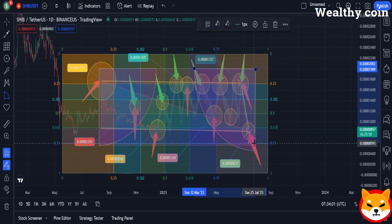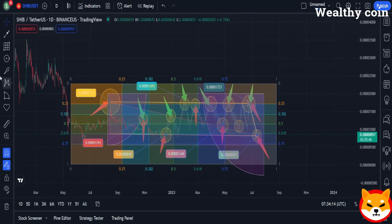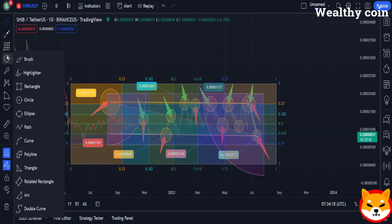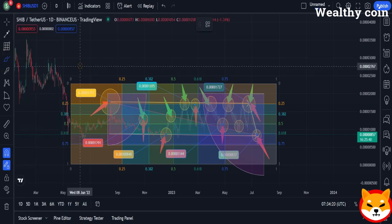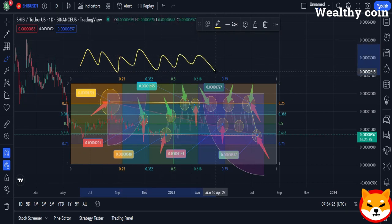This is not a whale dumping. But before we get into that, you should know that this channel gives out 100,000 SHIB every day — subscribe to the channel, like the video, and leave a comment to enter. In the eyes of the experts, this is merely a redistribution. This redistribution of roughly 2.6 trillion tokens may have been made by a whale or a cryptocurrency exchange.